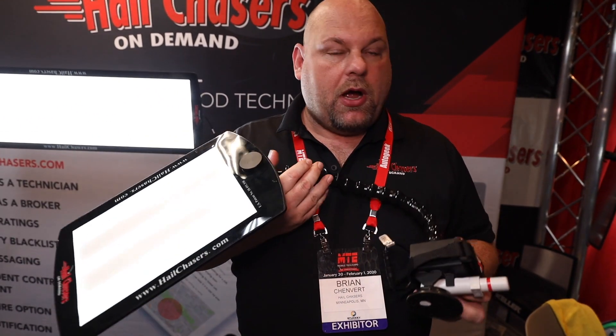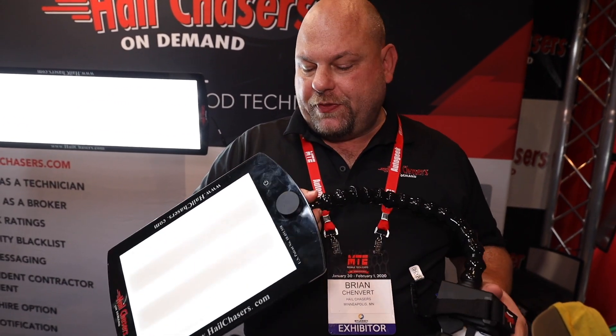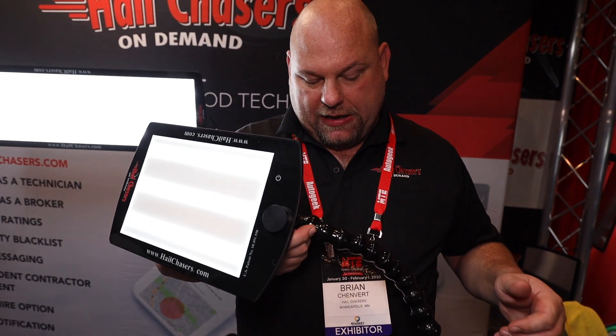This light here is our ding board — thinnest in the industry. The battery on here will power this board on full brightness for 11 hours.